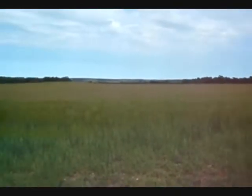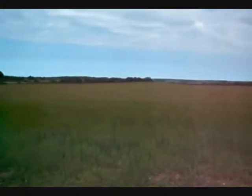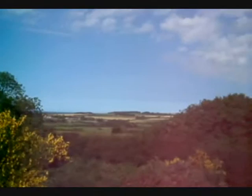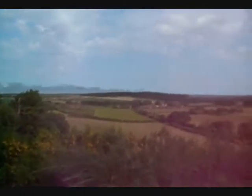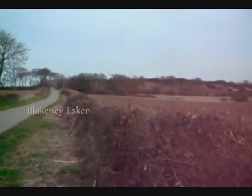Norfolk is well known for its relatively flat landscape with gently rolling hills and large open areas. However, at the coast, the land becomes a bit more hilly and features some well-defined and important platforms. One of these is Blakeney Esker.